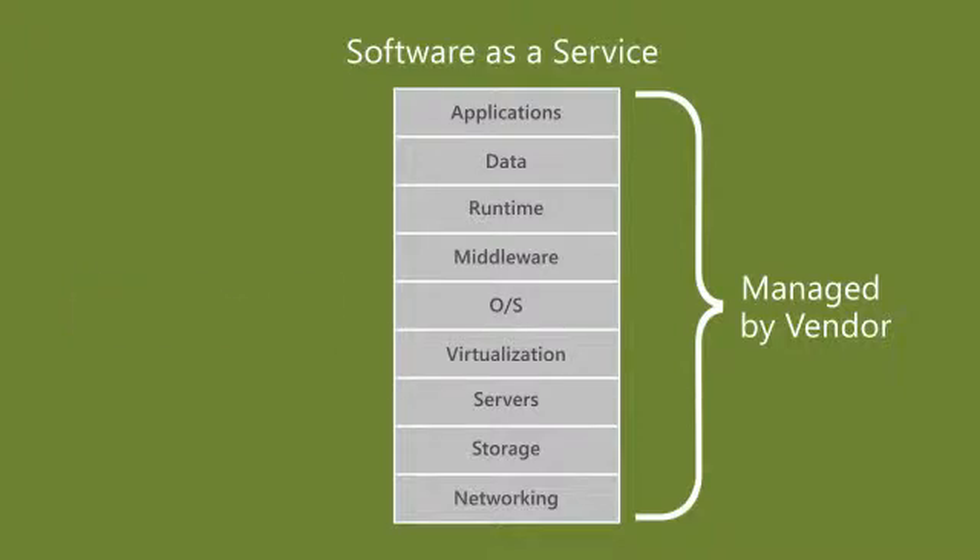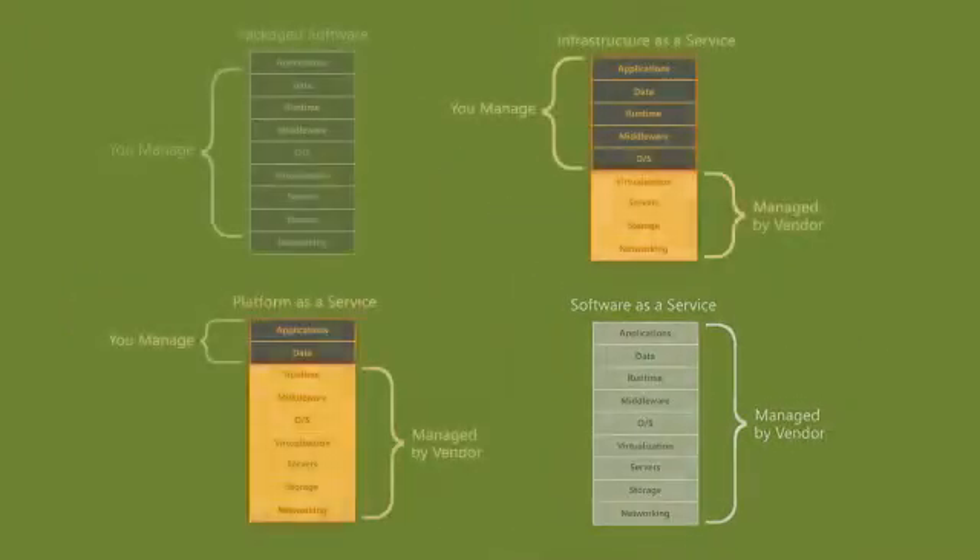With either Windows Azure offering, both PaaS and IaaS allow you to take advantage of the cloud where it makes the most sense for your business, allowing communication between the systems placed in the cloud and those better served on-premises.